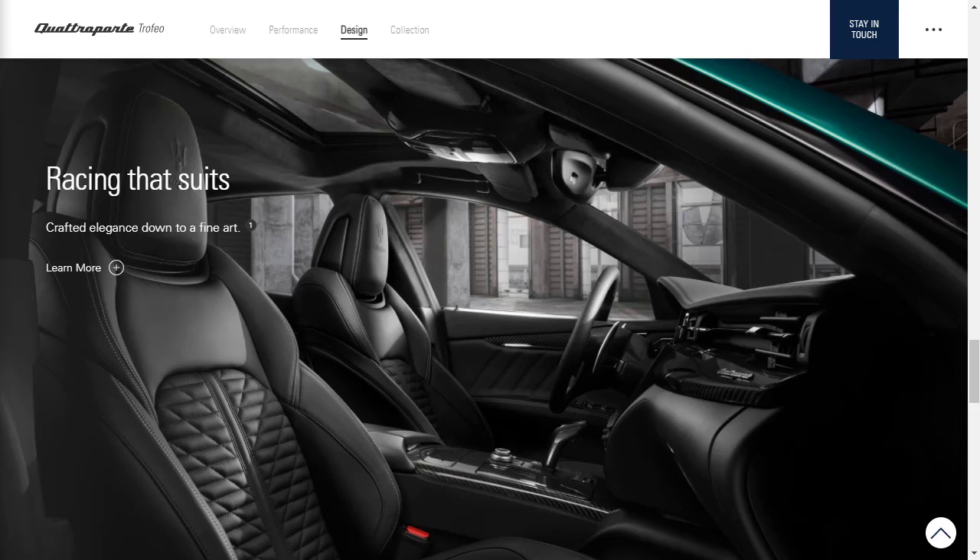The latest Quattroporte also has a new infotainment system, with a 10.1-inch touchscreen replacing the old 8.4-inch unit, a wireless charging pad, and a new gauge display with updated graphics.